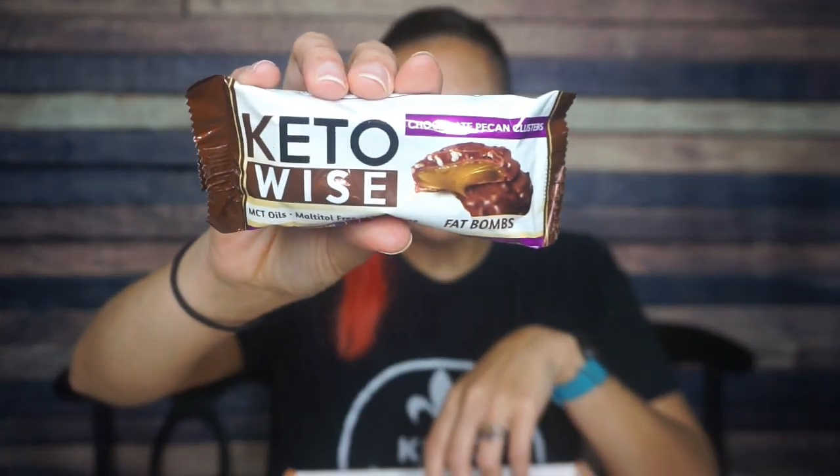Next, Keto Wise fat bombs — chocolate pecan clusters. I love these things, they taste delicious. What they do to your blood sugar, I don't know. There are two clusters in the package. For two pieces: 130 calories, 11 grams of fat, 16 total carbs, 12 of those are fiber, three are erythritol, and then two are protein — so that's one net carb for two of these. The caramel layer ingredients: prebiotic soluble fiber, polydextrose, vegetable oil with palm kernel and palm oil. Watch your ingredients and make the choices that are best for your body.